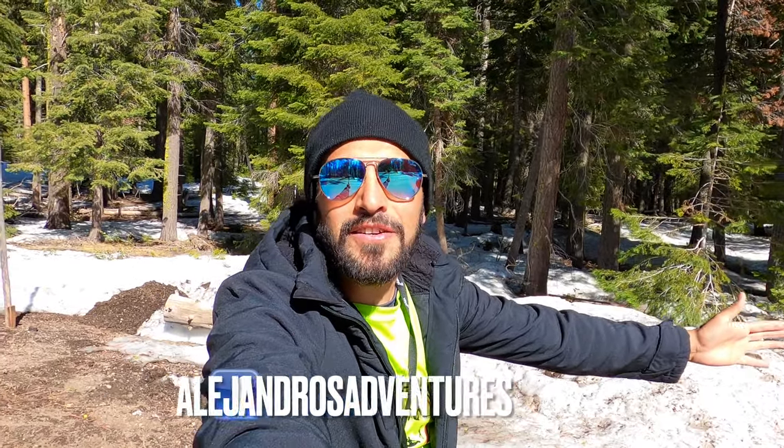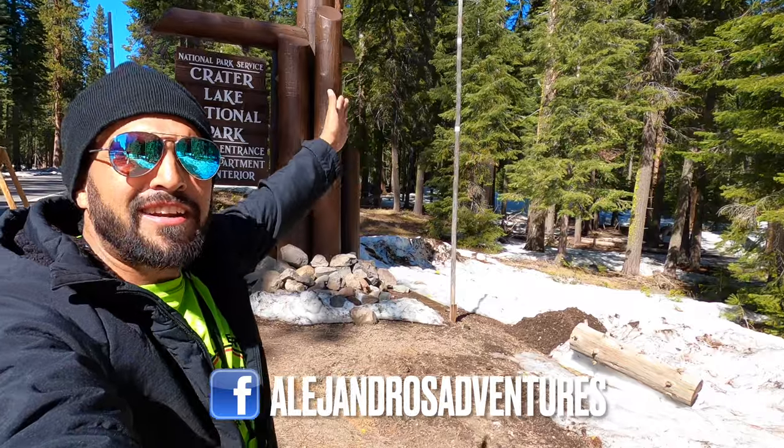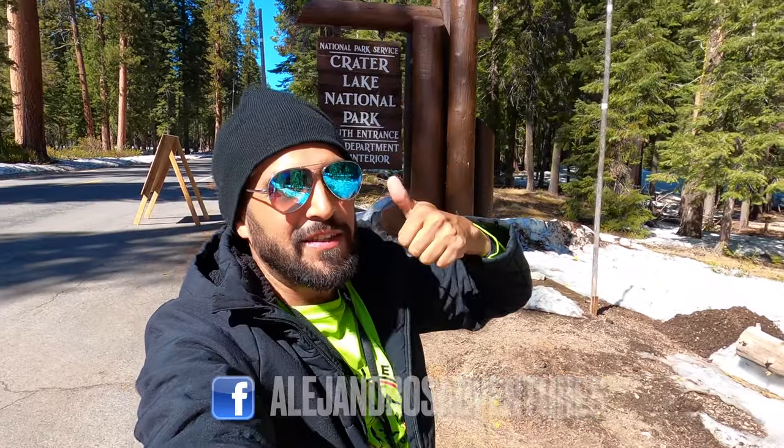Hey guys, what's going on? After a few hours on the road, we made it to Crater Lake National Park. It's going to be so much fun exploring, so come along with me. Let's have fun together.